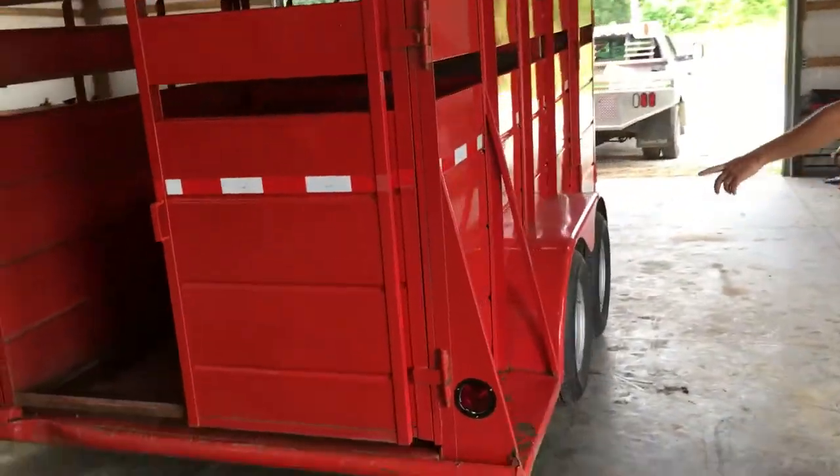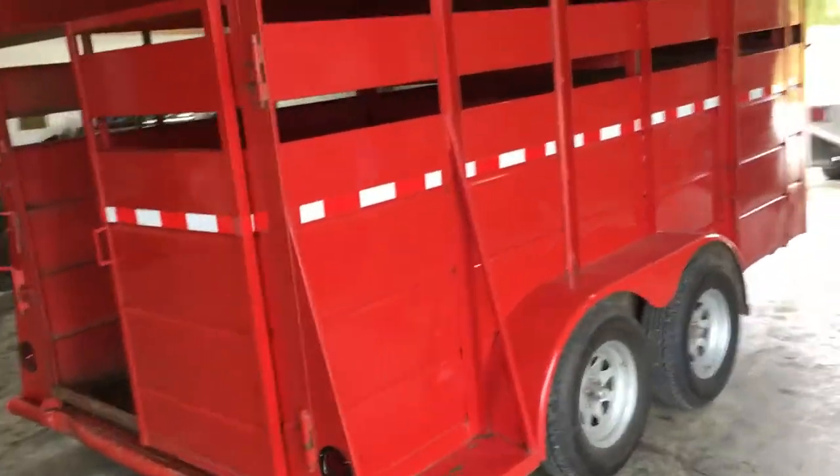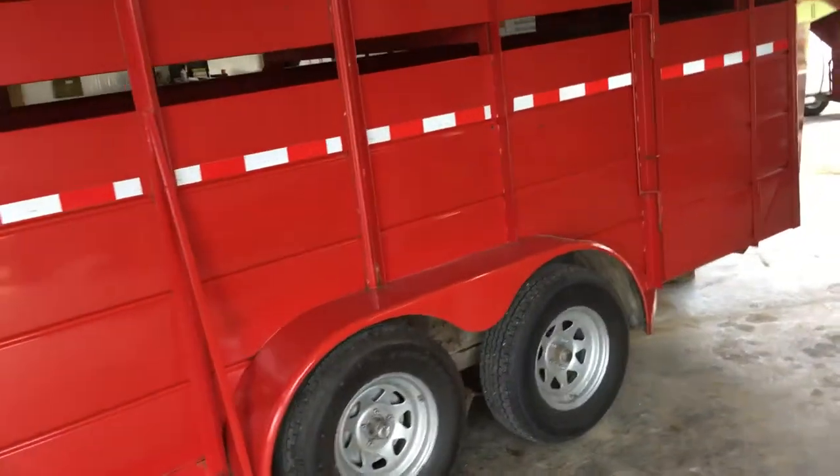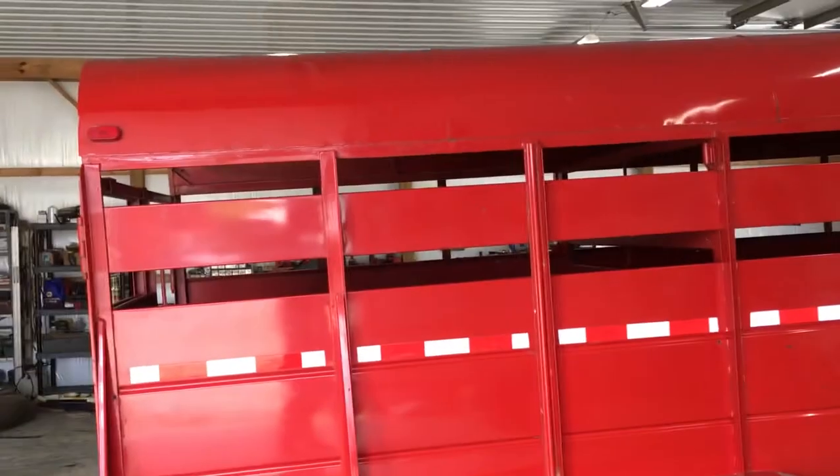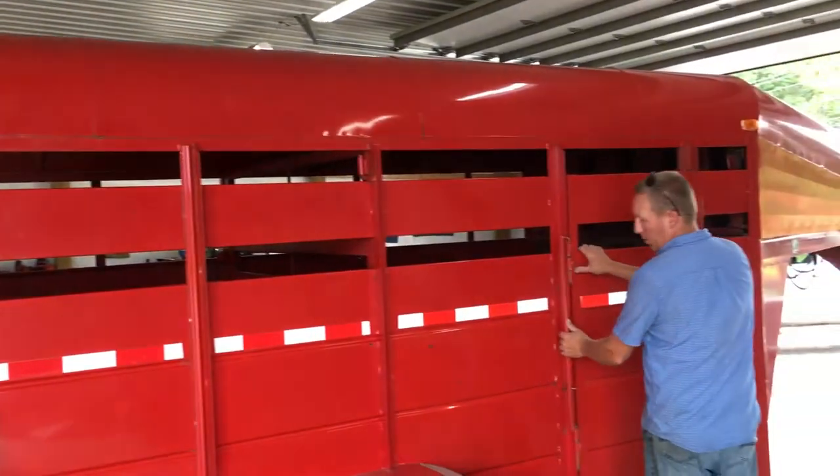Come over on this side — looking down the sides, no rust down the sides whatsoever. Tires just like the other side, brand new, less than 100 miles on them, and they match.